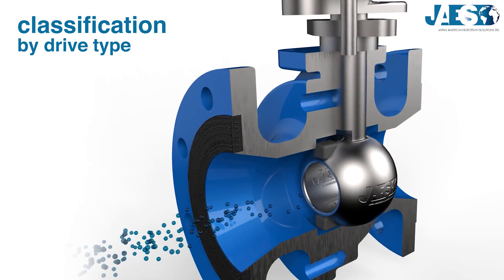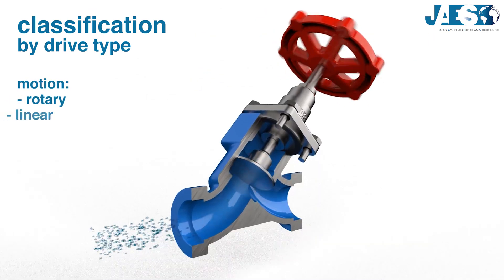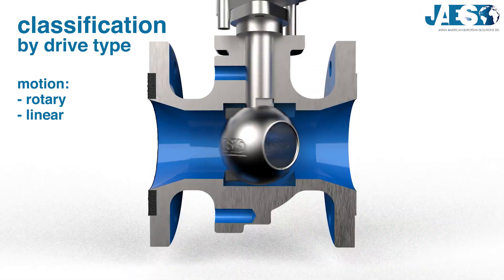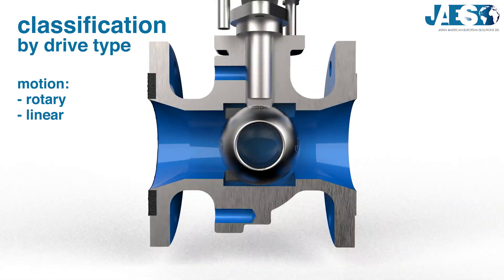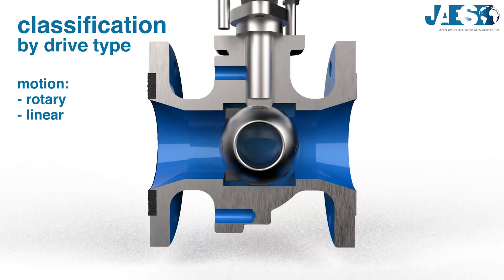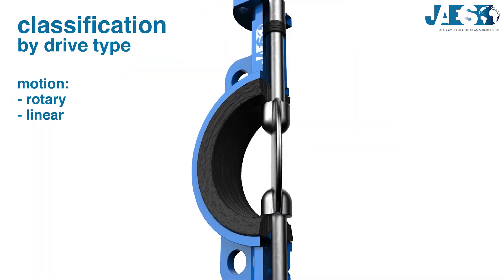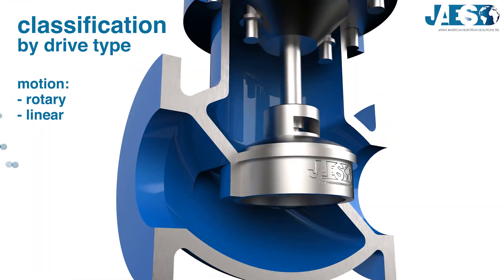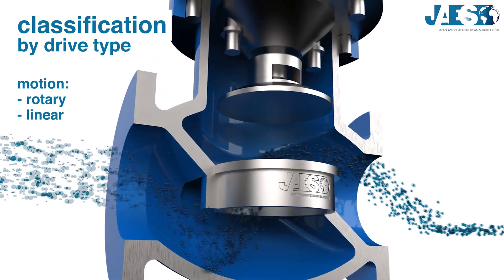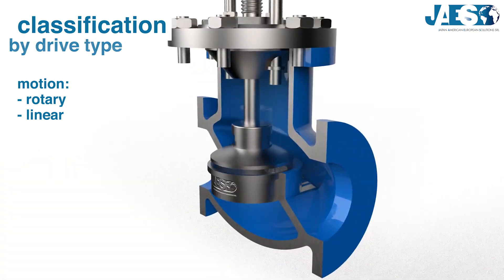One must also consider whether valves are rotary or linear motion. Rotary valves require one quarter turn of the plug to completely start or stop the flow — thus they are called fast-acting valves. Some examples are ball valves and butterfly valves. In linear motion valves, the plug gets lifted and lowered to start, regulate, or stop the flow. Some examples are gate valves and globe valves.